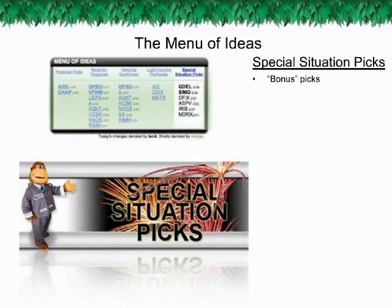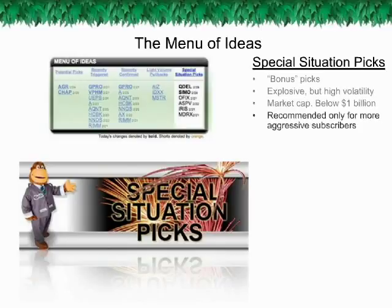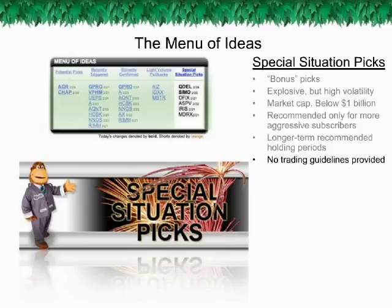Special Situation Picks: while all of the previous categories deal with Guerrilla Picks and Guerrilla Shorts, Special Situation Picks are meant as a bonus to the Guerrilla Trade System. Special Situation Picks tend to be very explosive but often have high volatility due to their low market capitalization. These stocks have a market cap below $1 billion, as opposed to Guerrilla Picks which always have a market cap above $1 billion. Accordingly, only more aggressive subscribers should consider these stocks for purchase. Unlike Guerrilla Picks, these stocks are meant to have longer-term holding periods — several months in most cases — and trading guidelines are not provided as they are with Guerrilla Picks.